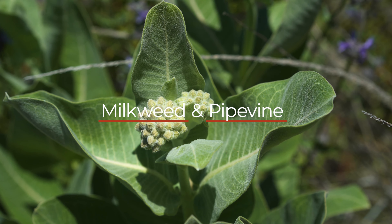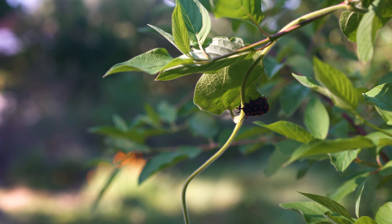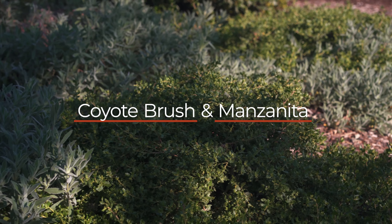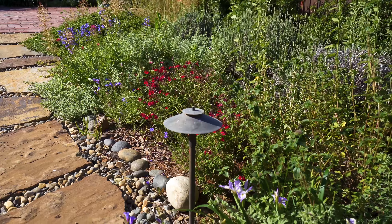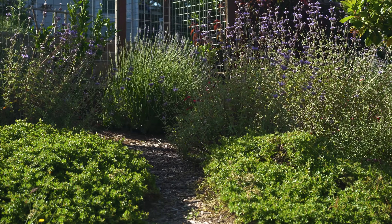Milkweed and pipevine are needed for monarch and pipevine swallowtail butterflies to lay their eggs. Coyote brush and manzanita, which bloom in late fall, provide excellent habitat value and are not fire hazardous if well maintained. Both plants have low growing forms that are excellent for the garden.